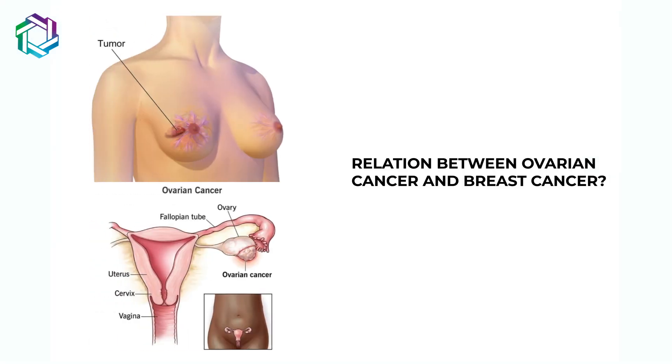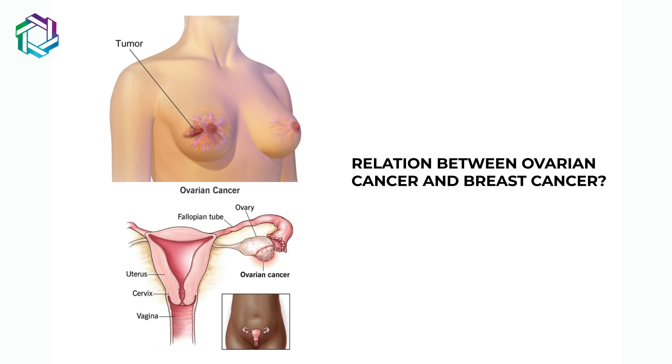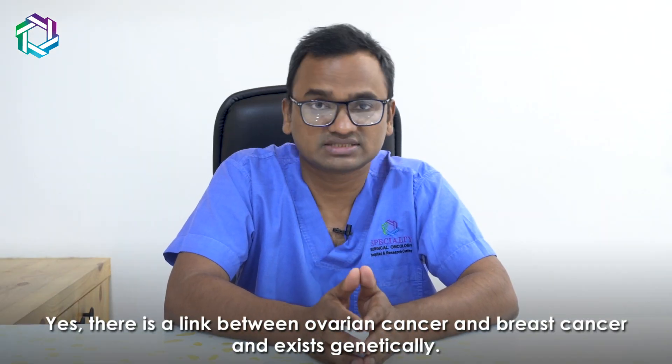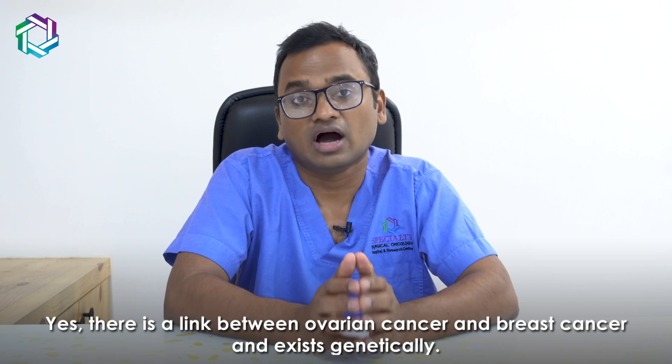Hello friends. In this video, we will discuss whether there is a relation between ovarian cancer and breast cancer. Definitely, there is a relation between the two cancers, and this is in an unusual form.